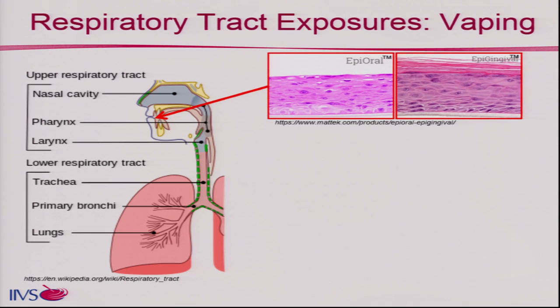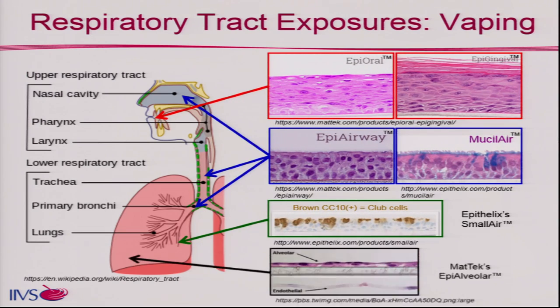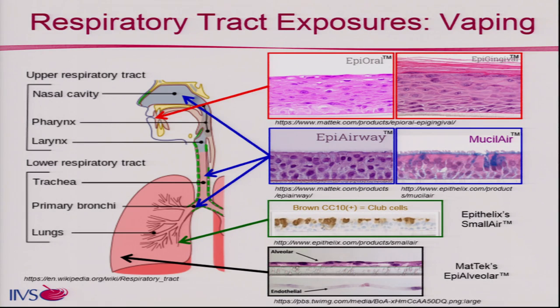If we are vaping, what models can we use to look at the different sites of exposure? We can start with a model like EpiOral or EpiGingival, which are oral cavity models. Then that vapor and aerosol travel down where EpiAirway and MucilAir can model the trachea and bronchial area. You can exhale through your nose, and there are nasopharyngeal models as well. Very recently, both Epithelics and MatTek created alveolar models — new systems out maybe a year or two ago. It's really exciting to now have a deep lung model.